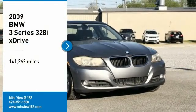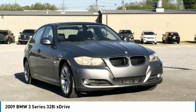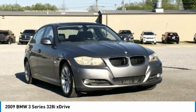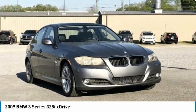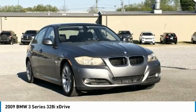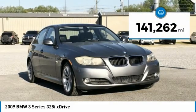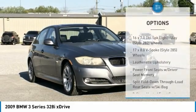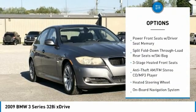Recent Arrival! 2009 BMW 3 Series 328i xDrive Space Gray Metallic 4D Sedan AWD, 3.0 Liters, 6-Cylinder DOHC, 6-Speed Automatic Steptronic. Bluetooth, Hands Free Phone, Service Records Available, Fully Detailed. We have all of your financing needs covered — ask us how to get pre-approved today.